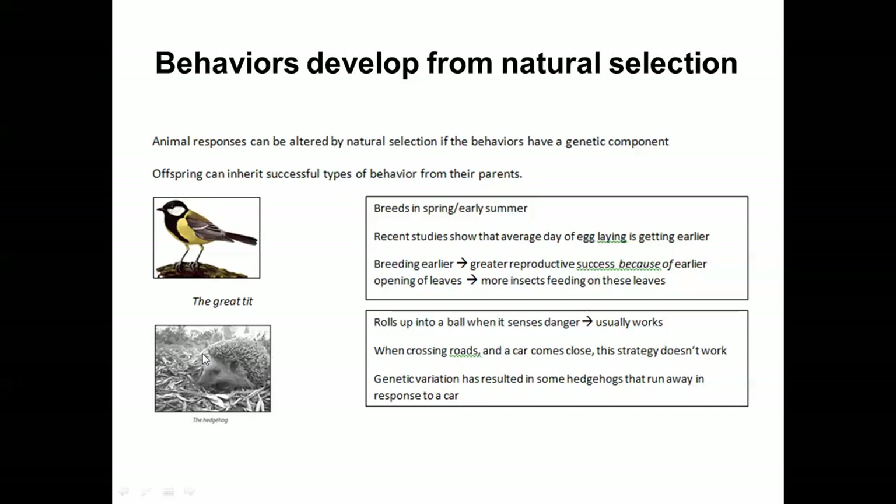Hedgehogs curl up into a ball when they sense danger, and for the most part that's pretty good. However, when crossing the road and a car comes close, if you curl up into a ball you just get run over — instead you should run. Through natural variation, some hedgehogs didn't curl up but ran away instead. Running away turned out to be the survival strategy on roads: those hedgehogs were more likely to survive, more likely to reproduce, and passed that trait on. Now you're starting to see more hedgehogs running from danger rather than rolling into a ball.